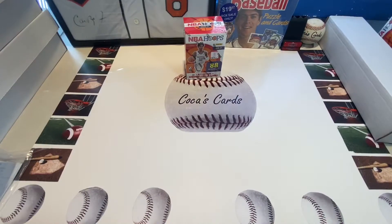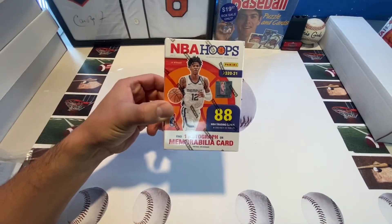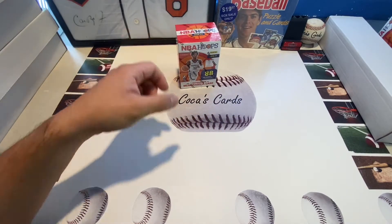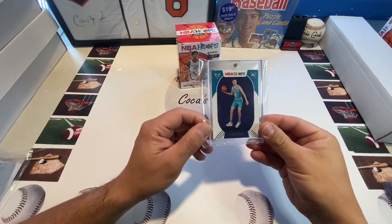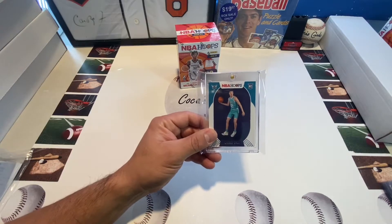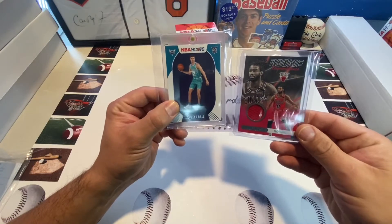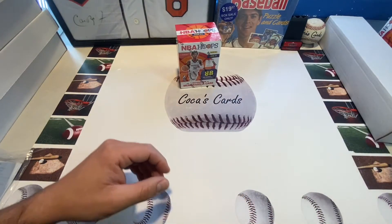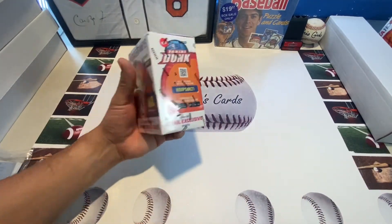Welcome back everyone, Koka's Cards here with another video. Today we will be opening up NBA Hoops 2021. I did open up one box off camera — best card of the box was a LaMelo Ball rookie card, and the hit of the box was a Coby White rookie remembrance jersey card. Let's get to ripping because we will have one autograph or memorabilia card per box, on average 88 cards per box.